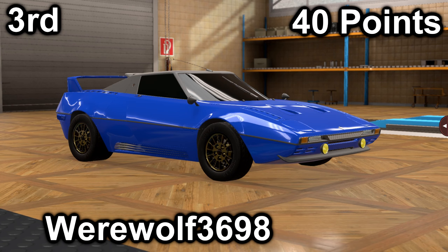Coming in third, we have Werewolf 3698 with their Ghost XR-8TT. The Ghost scored a 10 in price with a price of $37,100, and they scored a 30 in market with their average market score of 181.7. Their car has a 3.5-liter V8 mated to a 5-speed manual. It is mid-engine, rear-wheel drive, and the engine makes 304 horsepower and 271 foot-pounds of torque.